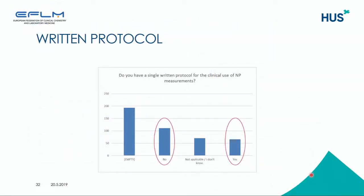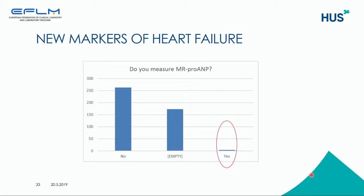We also asked: do you have a single written protocol for the clinical use of natriuretic peptide measurements? About 100 say they don't have one, and about 60 say they do have a written protocol. There are also a lot of empty responses, which raises the question: are these laboratories aware of these issues, or do they not care? In most of the questions, the empty response is actually the largest category seen.